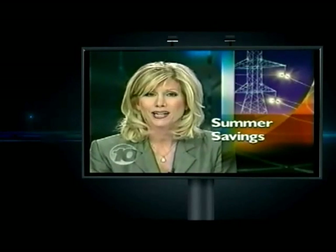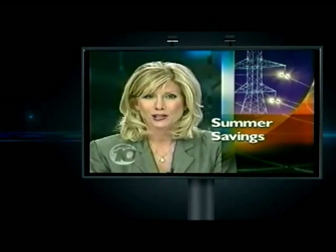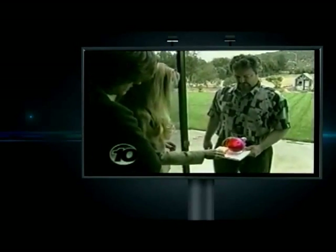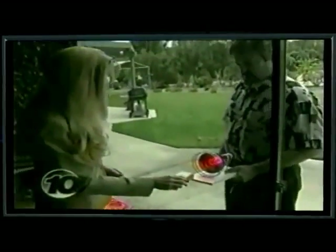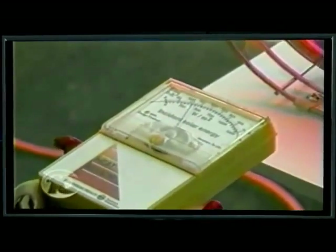Making some changes to your home can also help ease the energy crisis this summer as well as save you money. Reporter Kim Edwards has the story. Here's the result: against this unprotected window, the heat generated by this lamp sends the meter to the edge. But the window with the protective coating reduces the heat by nearly three quarters.